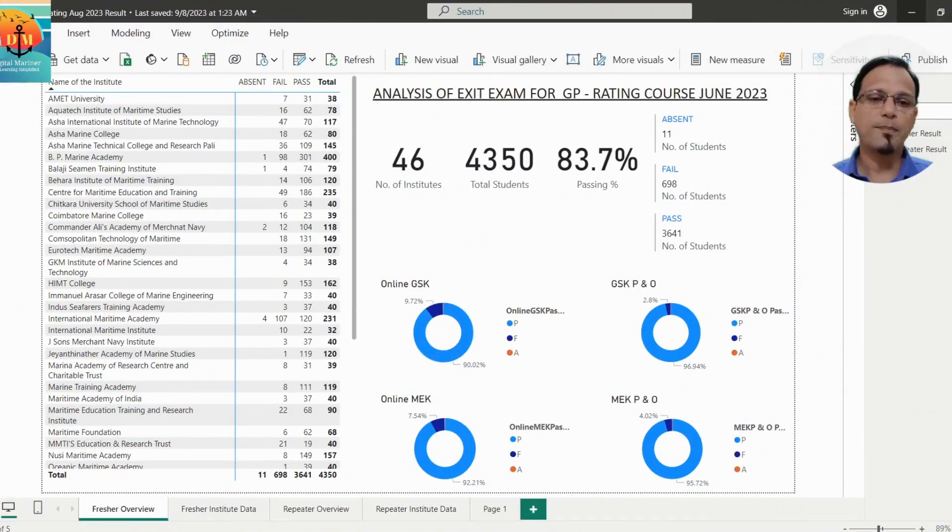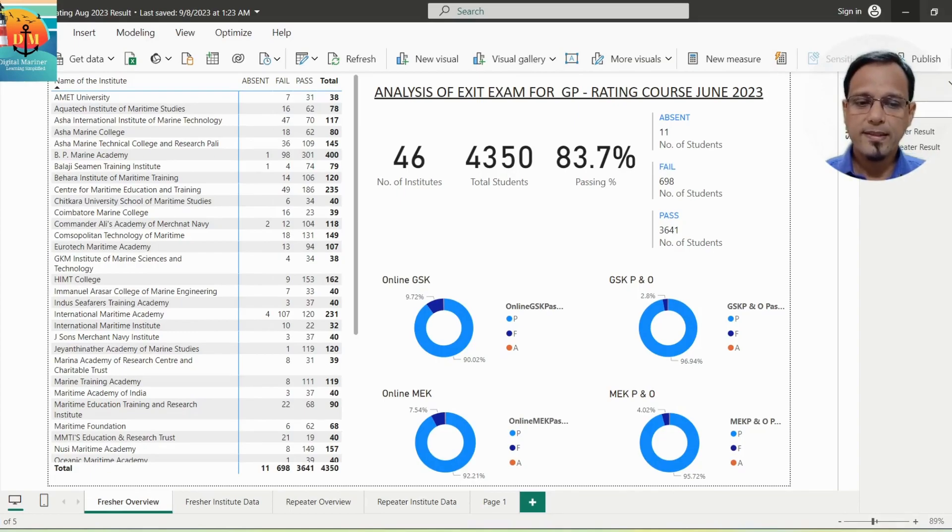This is my Power BI analytical dashboard. For those who don't know, Power BI is basically a leading data analysis software by Microsoft. In this analysis, we'll first start with the fresher result. As we can see here, a total of 4,350 students from 46 institutes have appeared in this June 2023 exam.